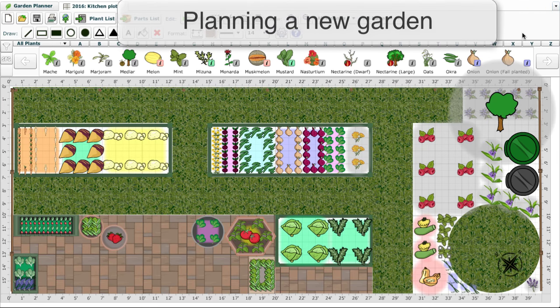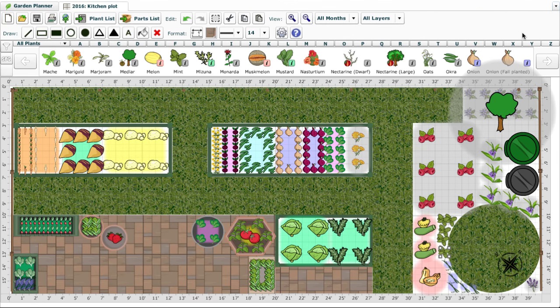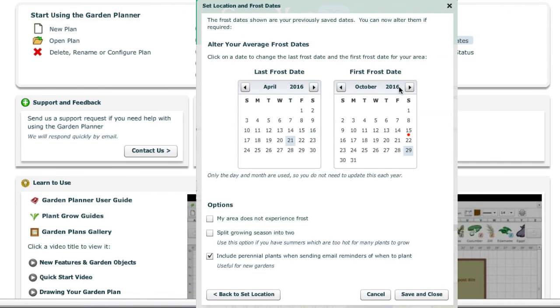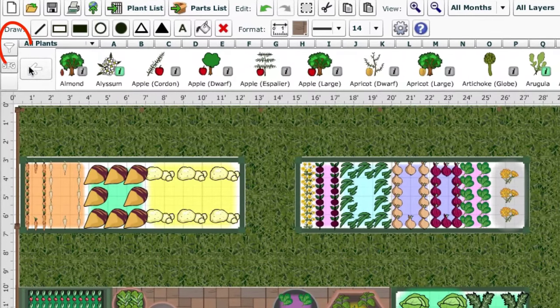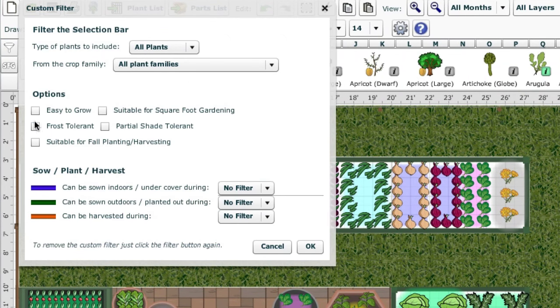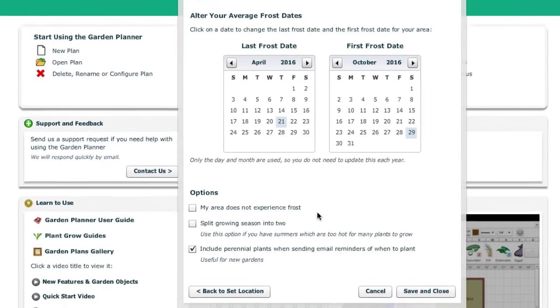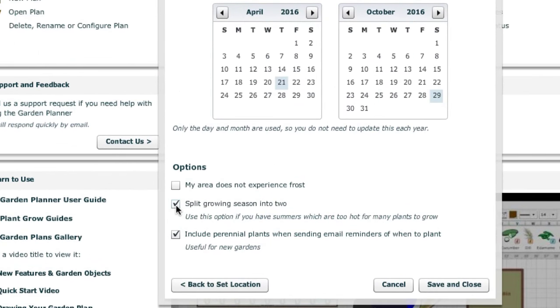Our Garden Planner can help you to plan the layout of your garden more effectively. The Planner uses your location to calculate the first and last frost dates for your area, but you can alter these dates to more accurately reflect your garden's microclimate should you need to. The Planner also has a handy filter option to show just those crops that are frost tolerant. Alternatively, if you grow in a hot climate, you can split the growing season into two to avoid the extreme summer heat.